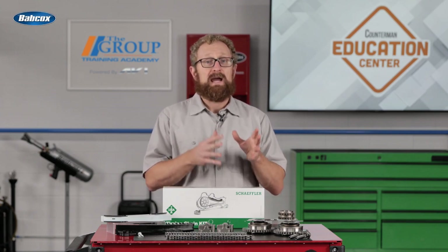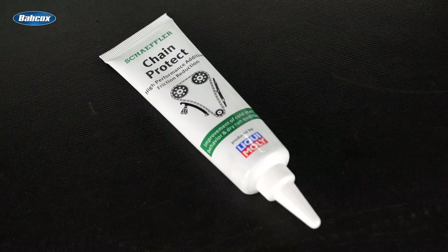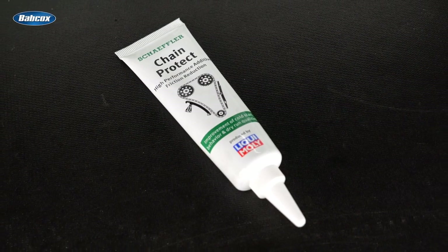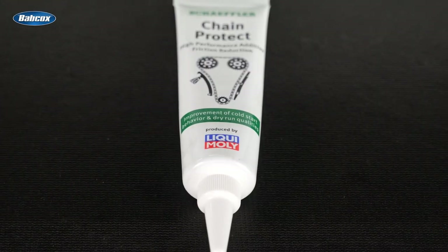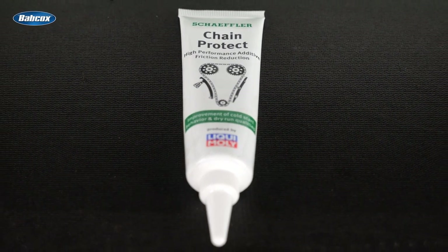Timing chains are subjected to high loads, especially during the break-in period. Poor lubrication can lead to early wear and elongation of the chain due to metal abrasion. To prevent premature stress and wear, Schaeffler and LiquiMoly have developed a timing chain additive that's included in the kit. Chain Protect is applied directly to the chain and gear wheel during installation, and it's been shown to reduce initial wear of the new components by up to 20% and increase the service life of the chain drive.